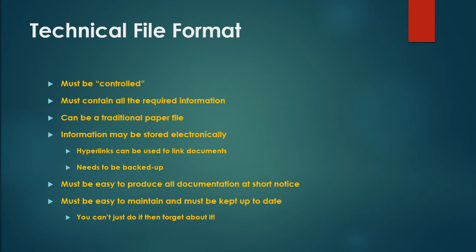Technical file format: the file must be controlled and must contain all the required information. It can be a traditional paper file, or information may be stored electronically with hyperlinks used to link documents. It needs to be backed up, must be easy to produce all documentation at short notice, must be easy to maintain, and must be kept up to date — you can't just do it then forget about it.